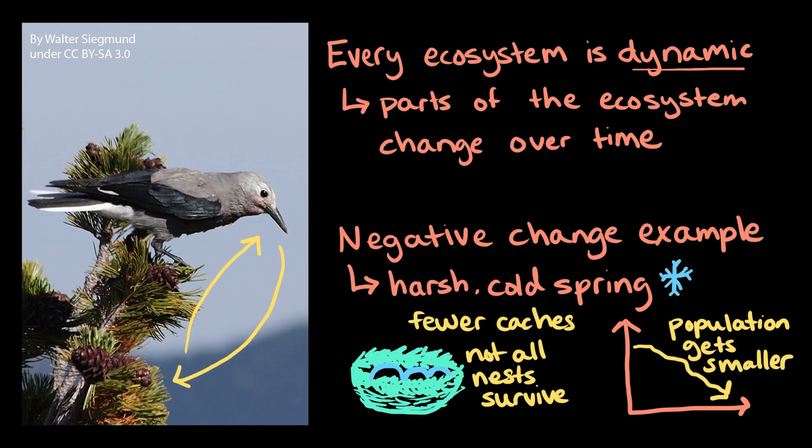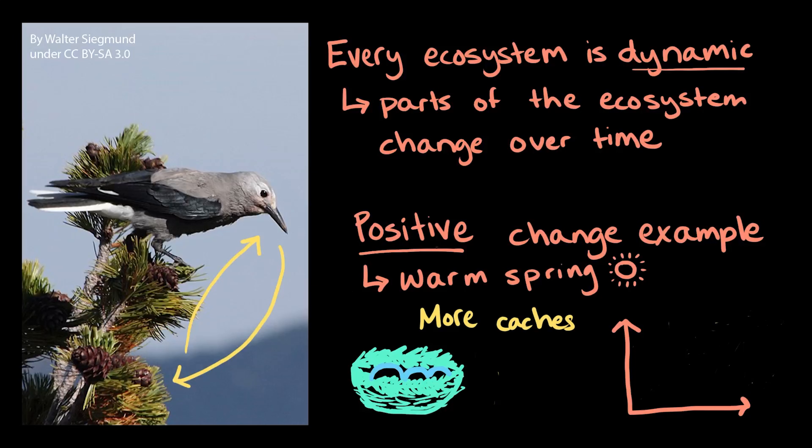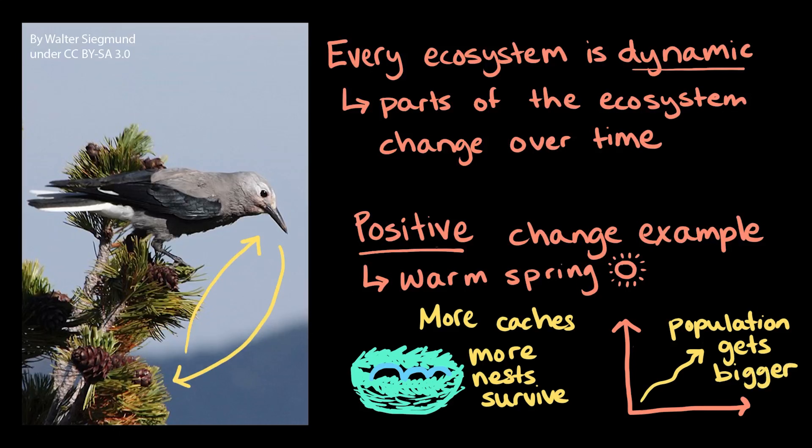But on the other hand, other types of changes can help individuals in a population. For example, if the ecosystem experienced a particularly warm spring after a wet winter, there would be lots of available food. These types of changes can cause more individuals to survive, have offspring, and increase their population.